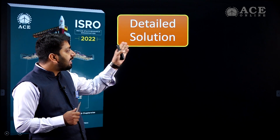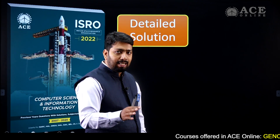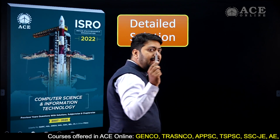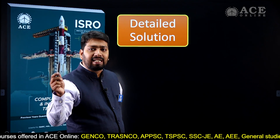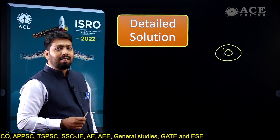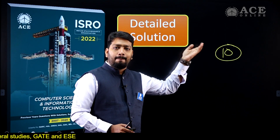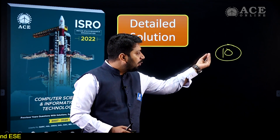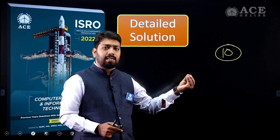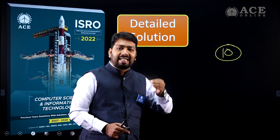We are going to provide you detailed solutions of each and every question. Now, how are we different from other websites or books? Because there are many ambiguous questions in the ISRO exam. If you see the 2019-20 ISRO paper, there were around 10 ambiguous questions, and on the website you might not get the correct answer for those questions. But from our book, we are providing the correct, authenticated answers made by our faculty and experts, so you can rely on those answers. Even though questions were ambiguous, you will get the right answer in our book.